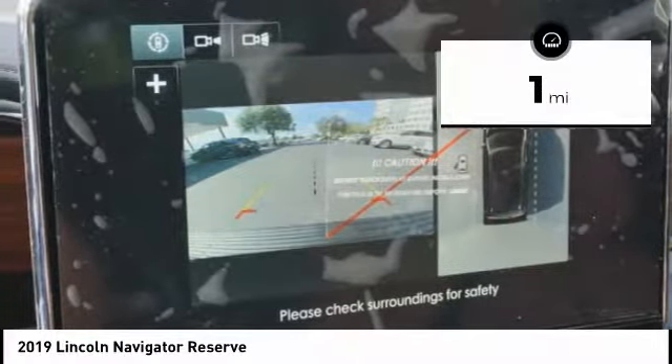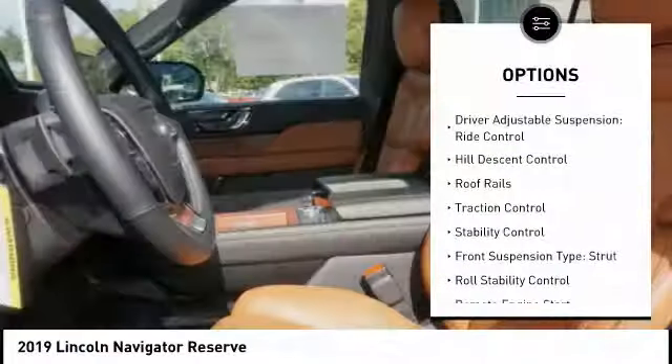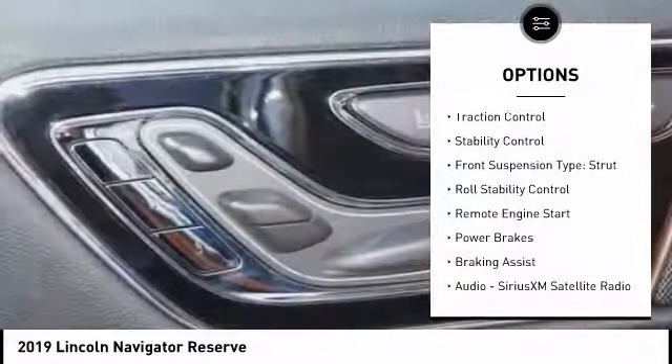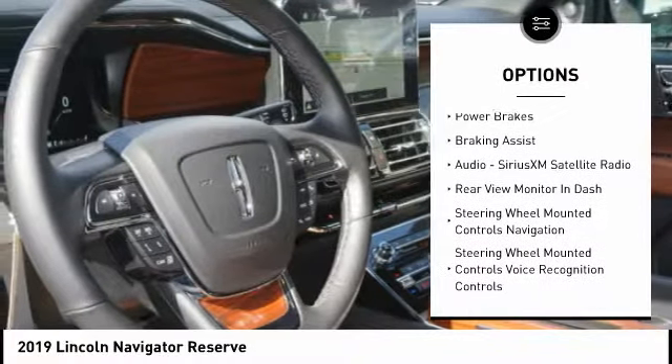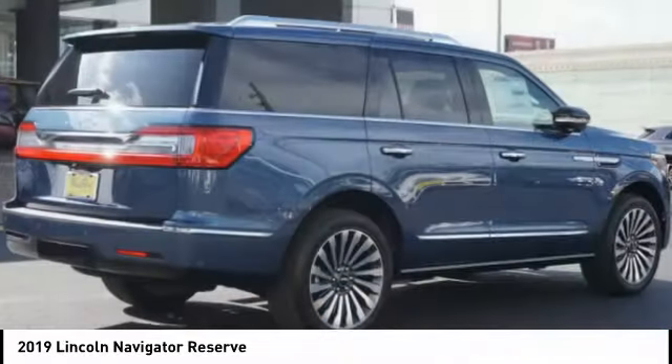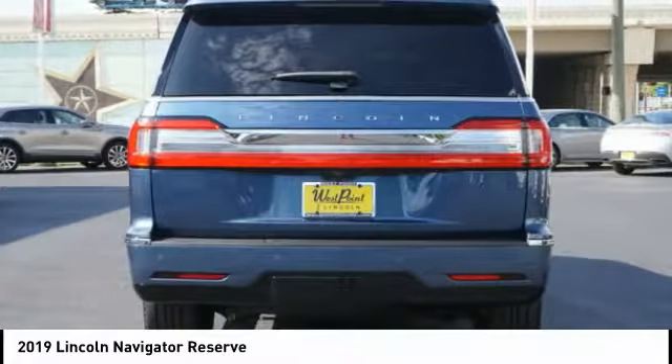This vehicle has less than 100 miles. Here are some of this vehicle's great options: driver adjustable suspension, ride control, hill descent control, roof rails, traction control, stability control, front suspension type strut, roll stability control, remote engine start, power brakes, and braking assist.